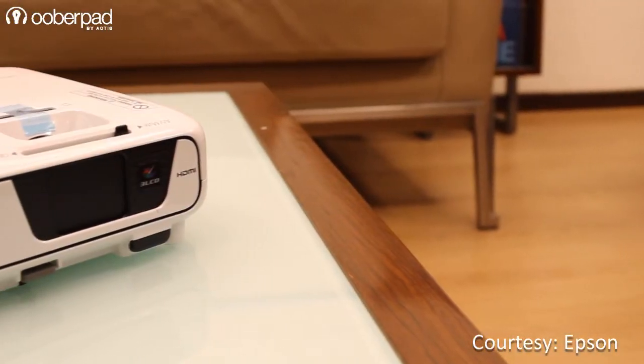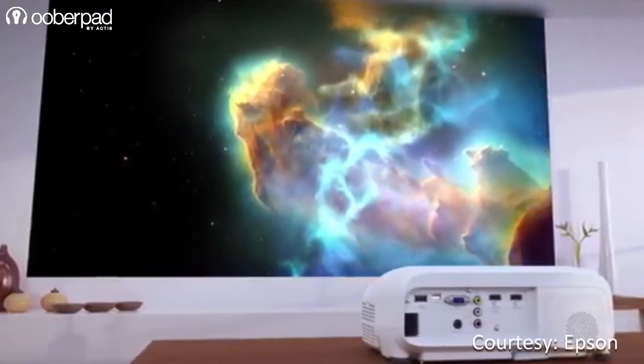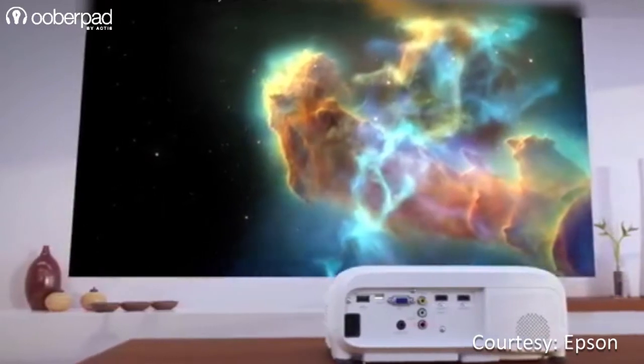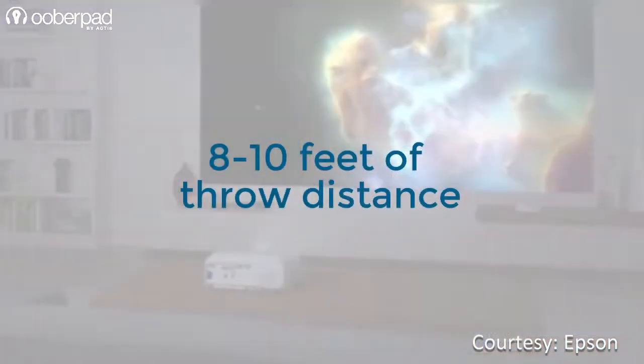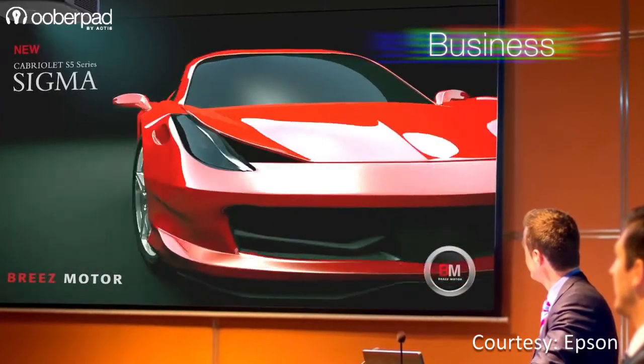Standard throw, or long throw projectors, are the most common type. They require the greatest amount of distance to make an image. In order to create a 100-inch image, they will typically require about 8 to 10 feet of throw distance. Long throw projectors are versatile and cost-effective, and can be used in both homes and offices.